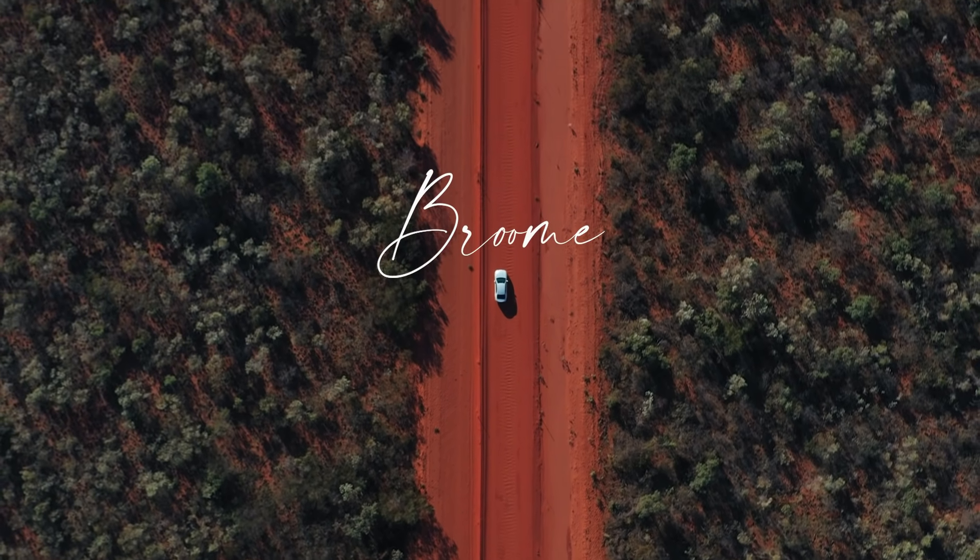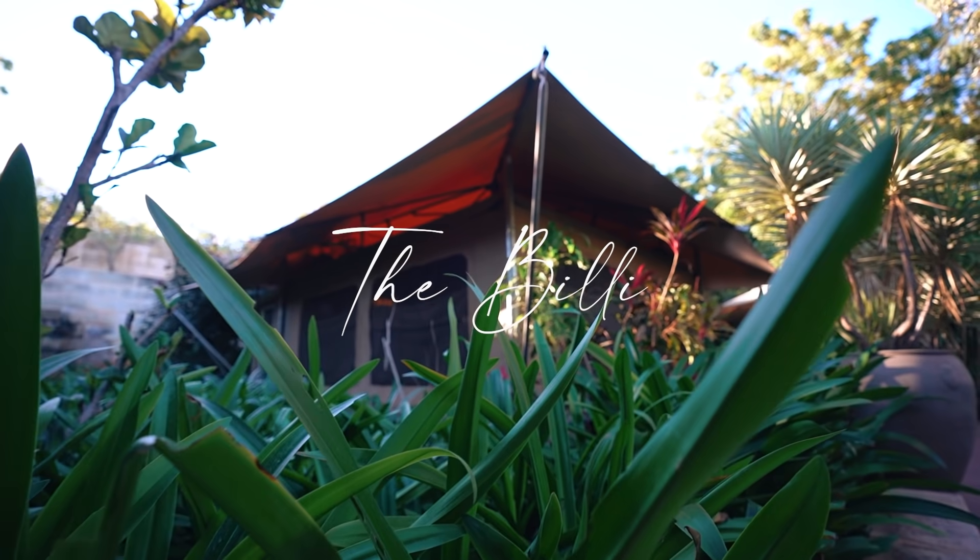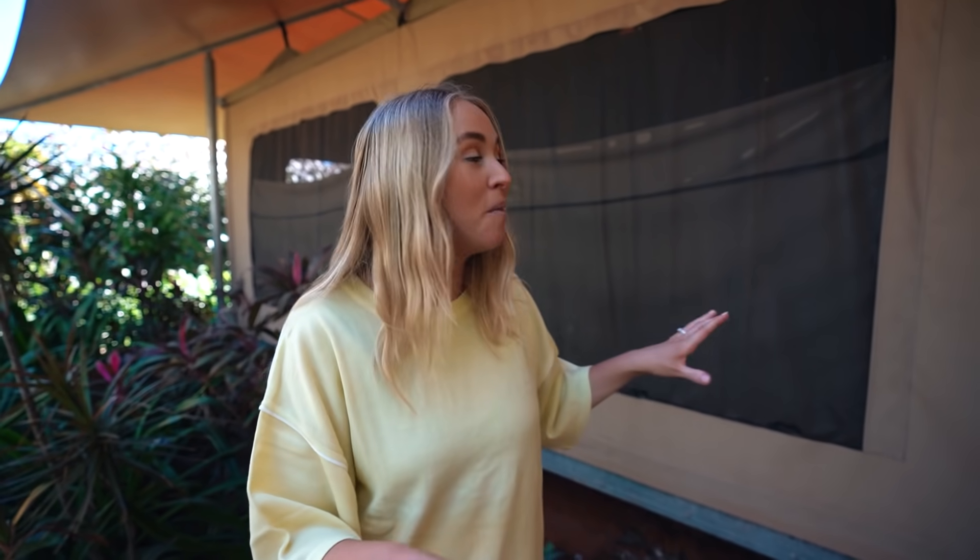We've just arrived at what feels like our own secluded rainforest. When I told you guys that we were coming to Broome, so many of you messaged us saying you need to stay at The Billi. I looked it up and oh my goodness, it looked amazing. So I booked us a massive glamping tent. I cannot wait to show you around. Hunter is currently having a nap and then we'll go inside.